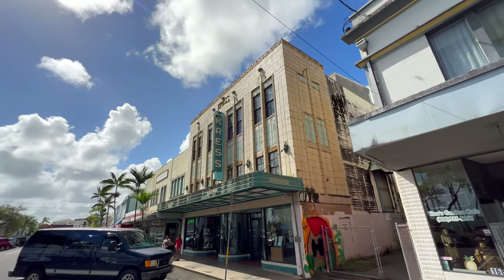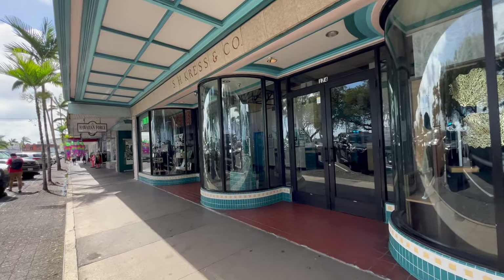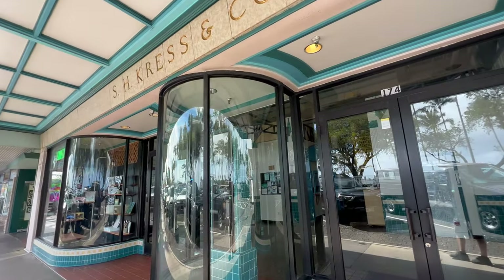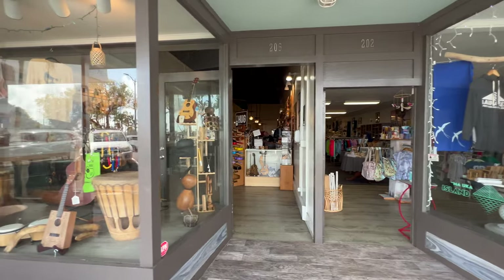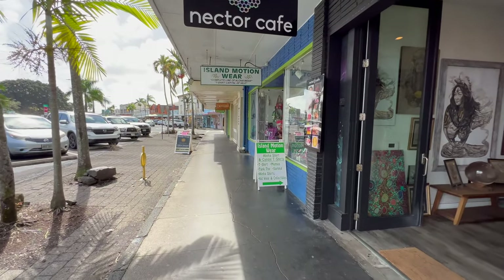Downtown Hilo. The old Crest Building — this famous landmark was built in 1932. Along Kamehameha Avenue, you'll find all kinds of shops, from ukulele stores and restaurants to lots of galleries.